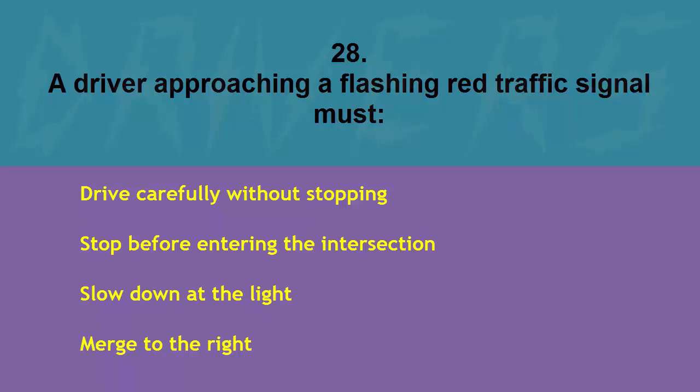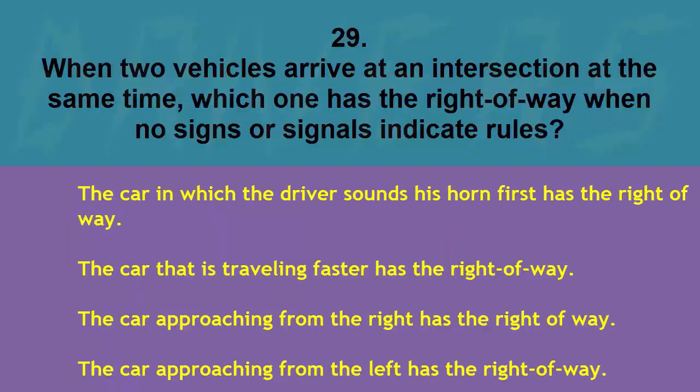A driver approaching a flashing red traffic signal must: drive carefully without stopping, stop before entering the intersection, slow down at the light, or merge to the right. The correct answer is stop before entering the intersection.